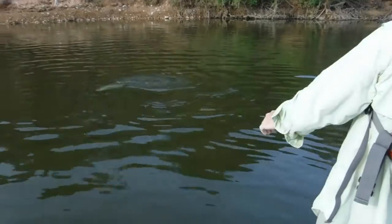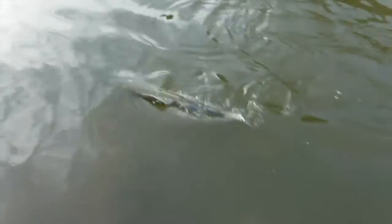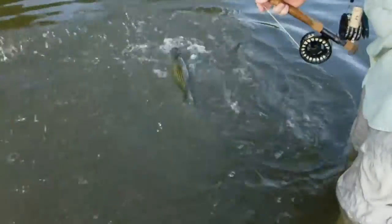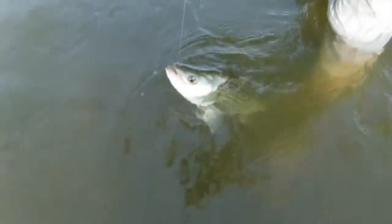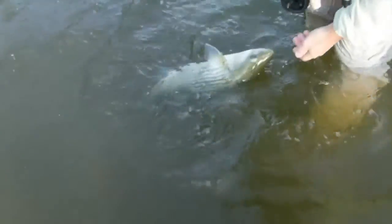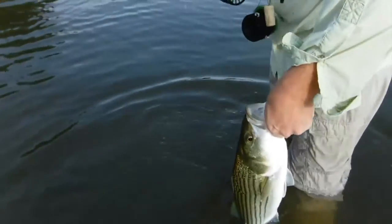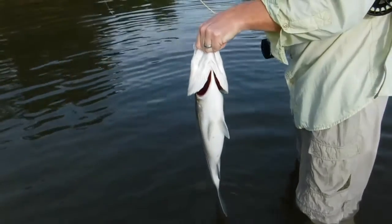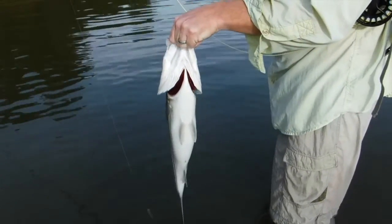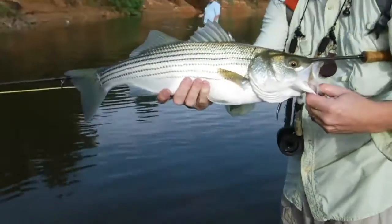He gets up there in that current and he's running me good. Woo! He's a nice one. He inhaled it. Yeah, he did. There you go. Nice. Woo! That's a heavy one. Look at this. Barely had him. I guess he said he didn't have it. Well, it's just barely hooked in there though. Wow. That's a nice fish.